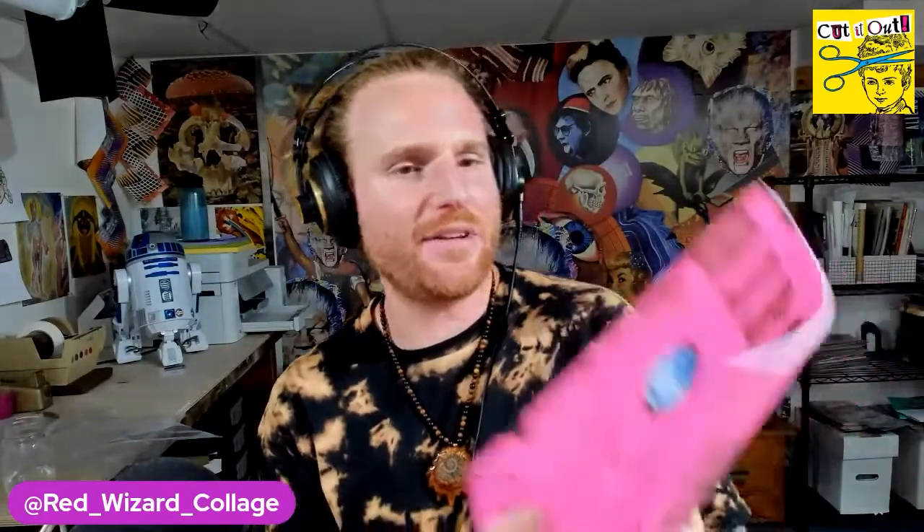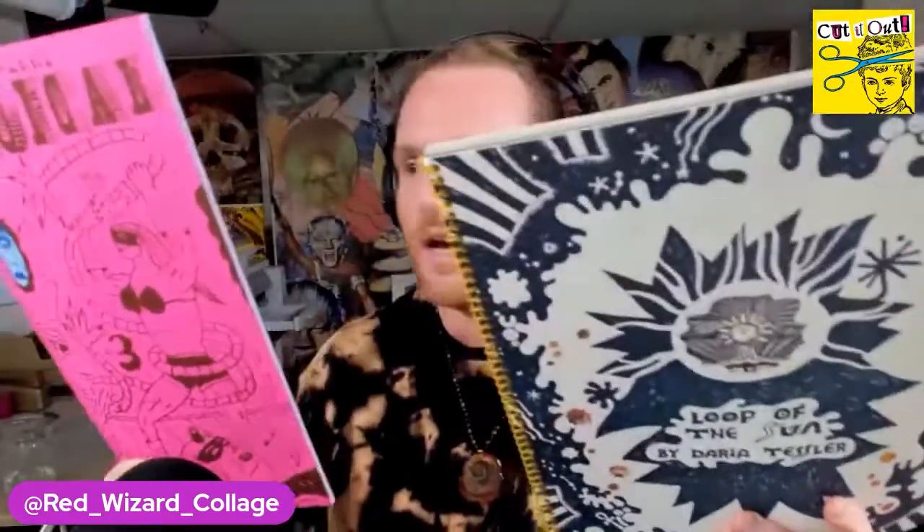This one right here is Heroical by David Plunkert. As you can see, it's a huge magazine-size format. It's got collage and all sorts of wild drawings, even more collage things. Both of these — magazines, comics, zines, whatever you want to call them — I believe they're printed on a risograph machine, which is a cool way that makers have been creating comics that almost look like they're screen printed.